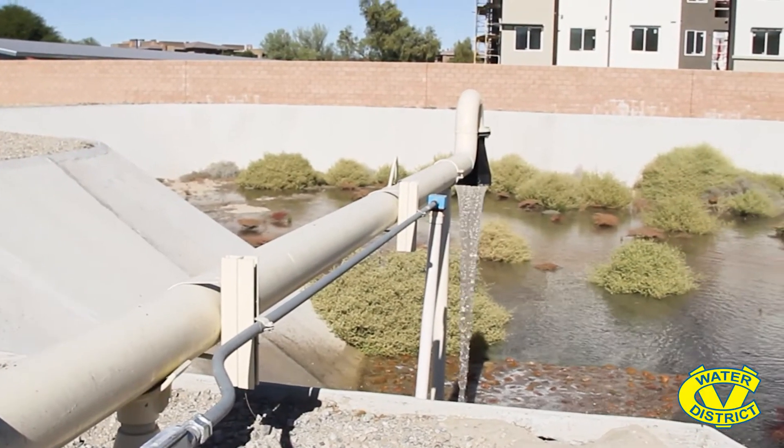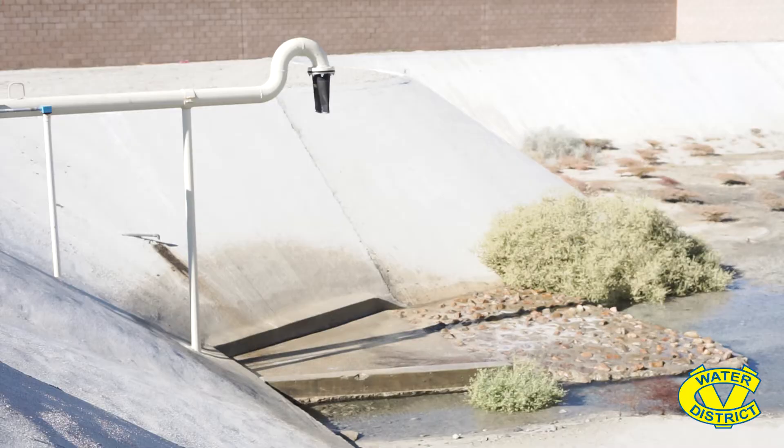Once the well is fully constructed and approved for operation into our distribution system, the water will be called to turn on based on reservoir water levels for the production zone it's in. The well initially pumps to the blow-off for a few minutes just to remove any fine material that may be in the water, which is common upon startups.